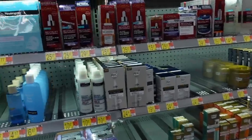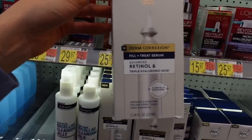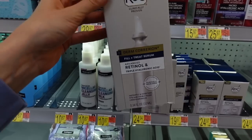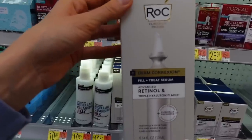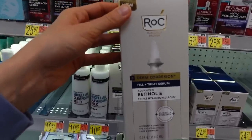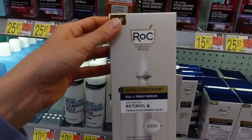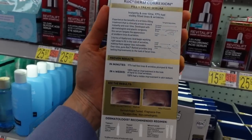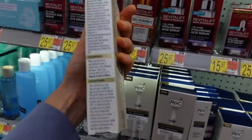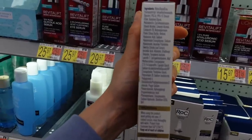Look at what's new from Roc — they have a new bougie-looking retinol line: a Derm Correction Fill and Treat Serum, so you can DIY your own filler. Roc is actually pretty good in terms of their retinol. Retinol has to be converted by your skin into the active form, so it's a little more slow to start working compared to prescription tretinoin, but long-term it can improve the look of wrinkles and fine lines, improve hyperpigmentation, and help inhibit the enzyme tyrosinase. Hyaluronic acid is a humectant that will help hydrate the stratum corneum and improve the skin's natural exfoliation processes.